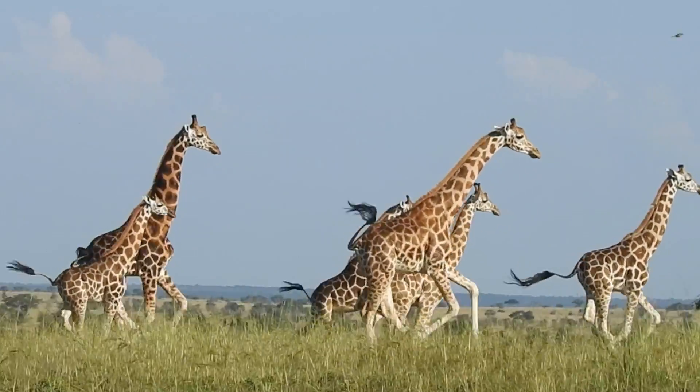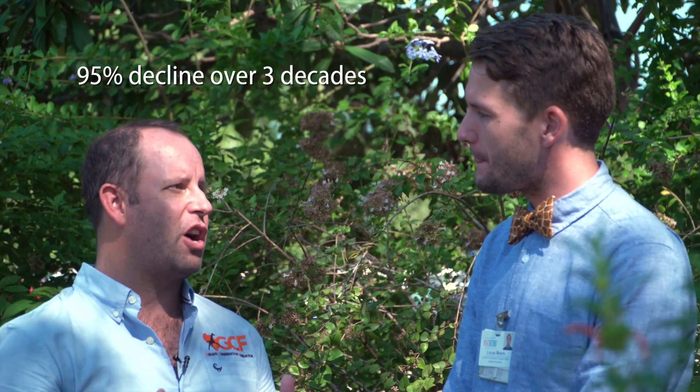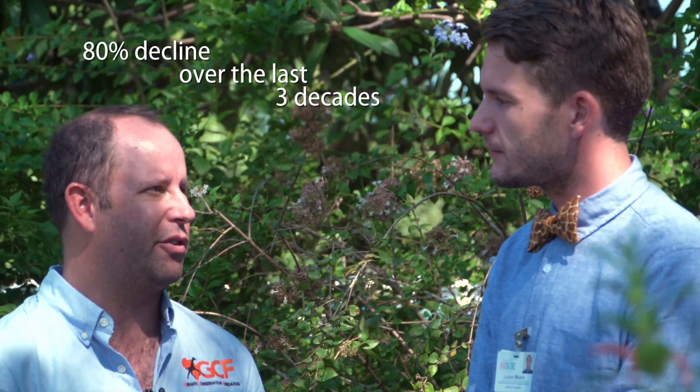If all giraffes are considered the same species, then their wild population numbers may not be considered dire. But if they truly are four distinct species, then their outlook changes considerably. Currently we estimate about 100,000 giraffes in Africa, and that's been a decline of more than 40% in the wild. Some of those species have declined by almost 95% in three decades, and the reticulated giraffe has declined by almost 80% in the wild in three decades.